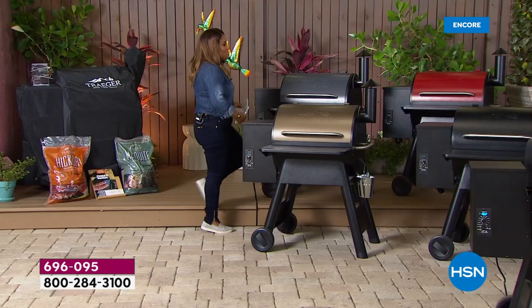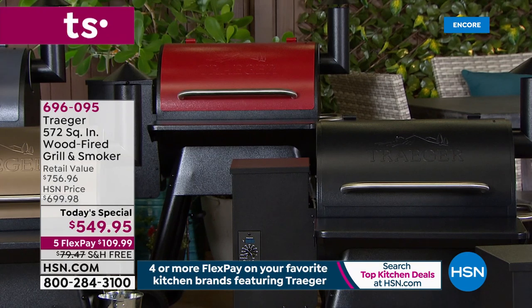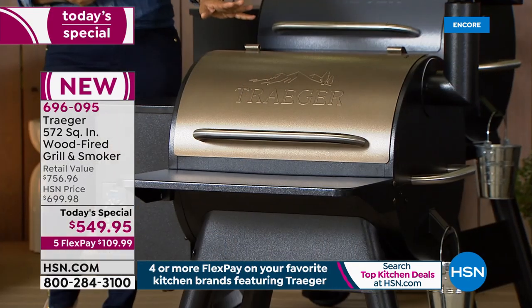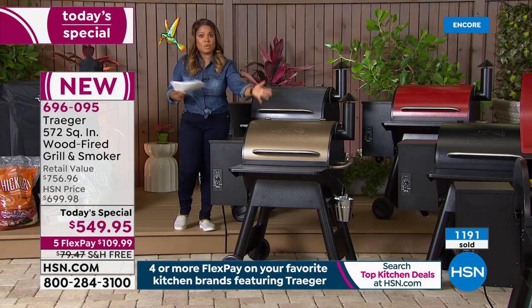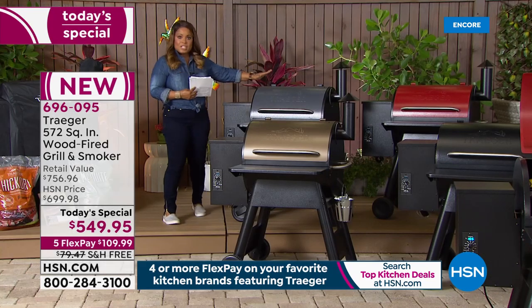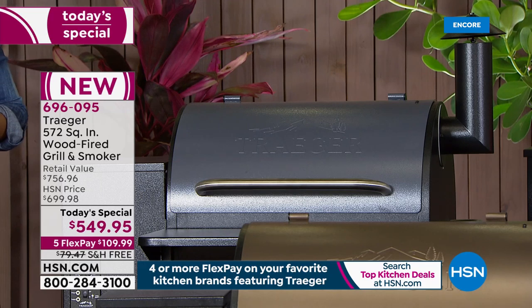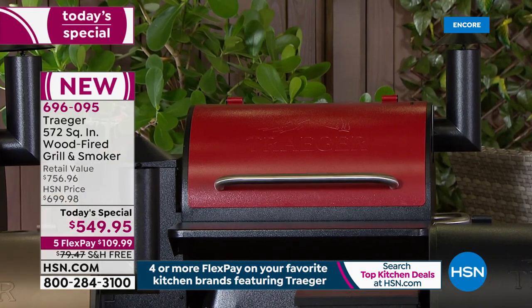Let me walk you through the colors. To my far left is the black — always a classic, super popular. In front of me is the bronze, which is new, and we only have 400 remaining. So if you want the bronze, I wouldn't wait — reserve it tonight. To my left is called the graphite — beautiful and exclusive. And all the way to the far left is one of my personal favorites: we're calling it cinnamon. Only 800 remaining on the entire day, and this is the first airing.